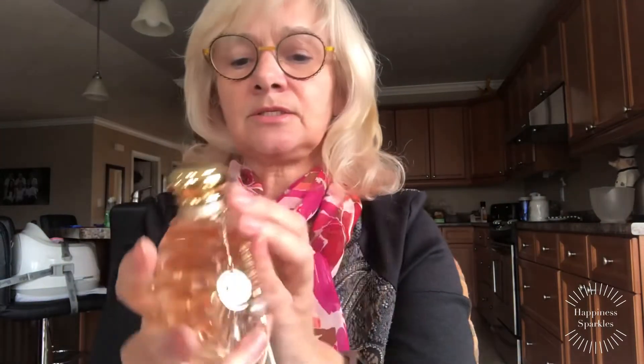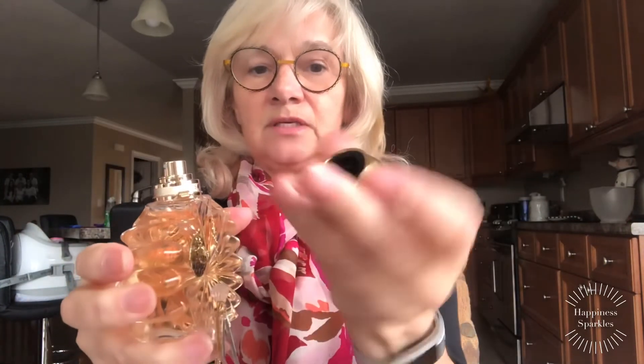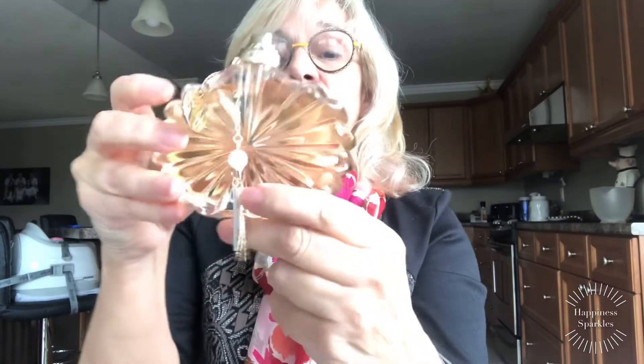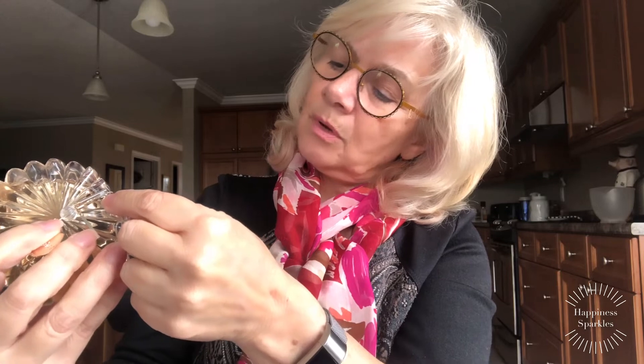Let's just open her up and have a look. Look at this bottle — it is heavy. It is very heavy. This lid is heavy, it is not plastic. It's got 'Soleil' written right here, and it's not written anywhere else on the bottle, just on the bottom. And it's Lalique Parfum, Eau de Parfum, made in France. I'm really excited to smell this.